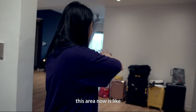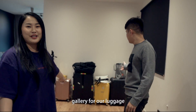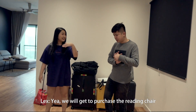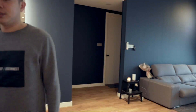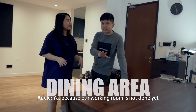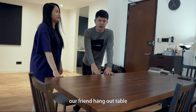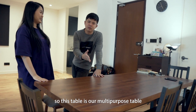This area is like a gallery for our luggage right now, but it was supposed to be a reading corner. It's not done yet — we have yet to purchase the reading chair. And this dining table is also sometimes our working table, because our working room is not done yet.